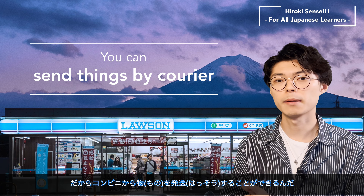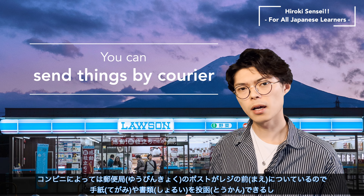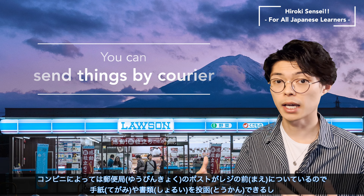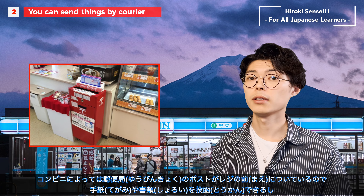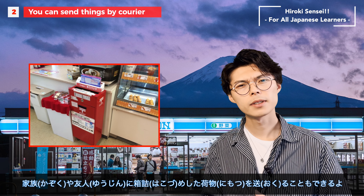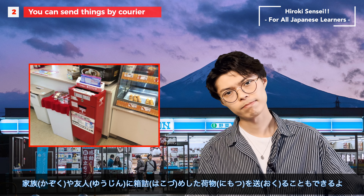So, without further ado, here are 6 amazing features of Japanese convenience stores. Let's get started. Number 1: Variety and quality of products available.